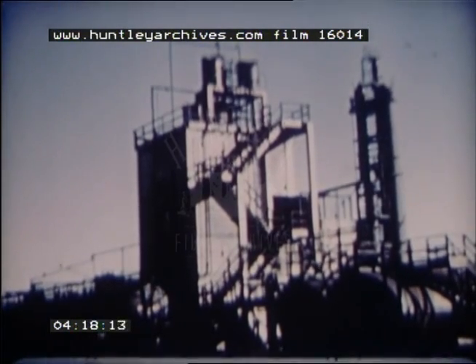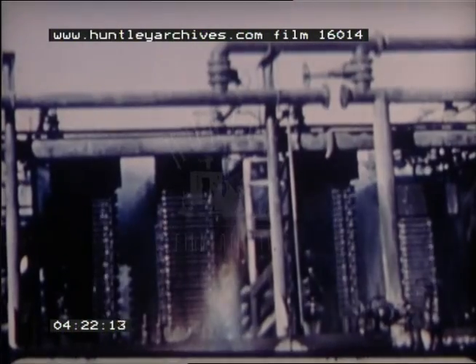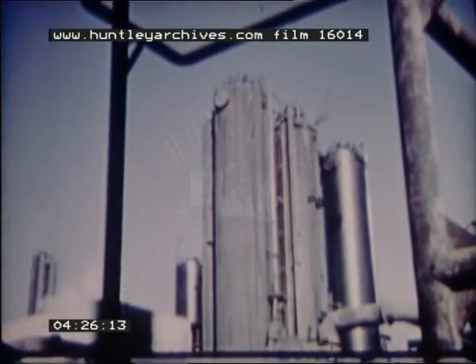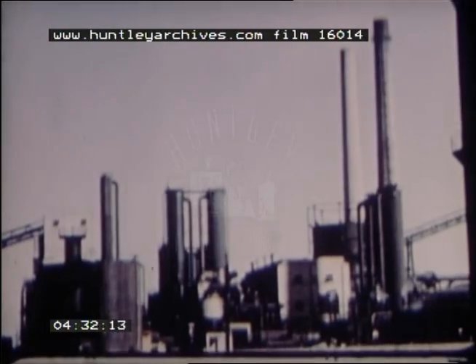Not all of the output of these 135 ovens is coke. Important is the volatile material carried off in the gas during the coking process. In the byproducts plant, these gases are processed into nine basic chemicals from which many vital products can be made, ranging from synthetic rubber to high explosives.